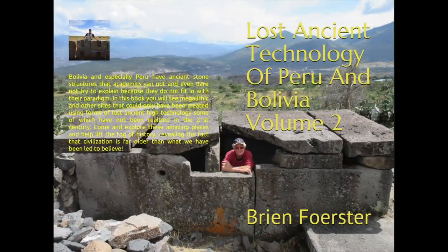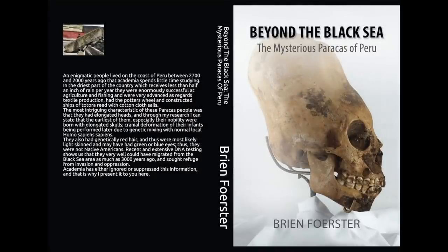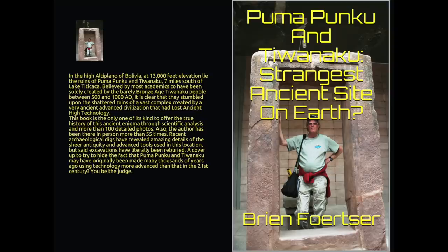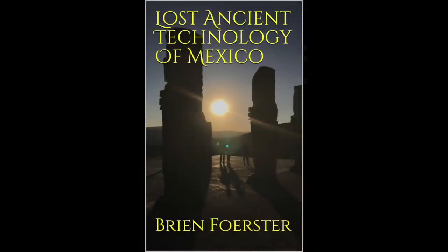These are related books available on Amazon for your consideration: Lost Ancient Technology of Peru and Bolivia Volume 2, Lost Ancient Technology of Egypt Volume 2, Beyond the Black Sea: The Mystery of the Paracas People with Elongated Skulls including all of the DNA results, Puma Punku and Tiwanaku: Possibly the Strangest Ancient Site on Earth, Megaliths of the Gods in Baalbek Lebanon, and Lost Ancient Technology of Mexico — yes, there are megalithic sites in Mexico.